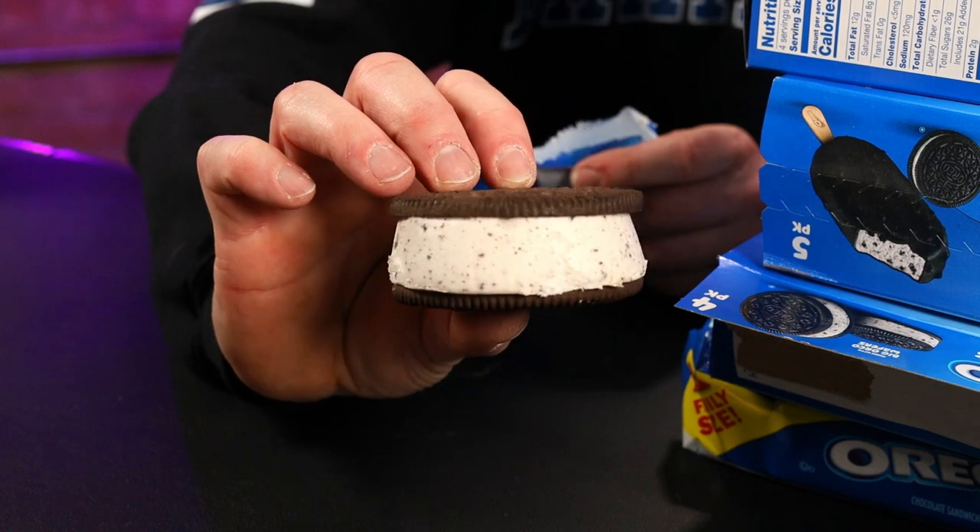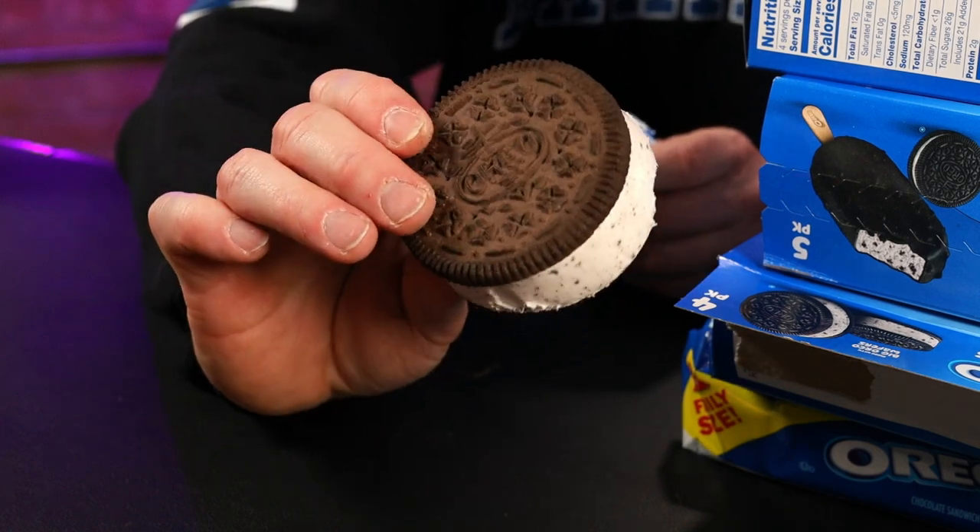So we had our regular Oreo. Now we're having the Oreo sandwich cookie. Here's what we're working with — this thing is big. That's what she said.